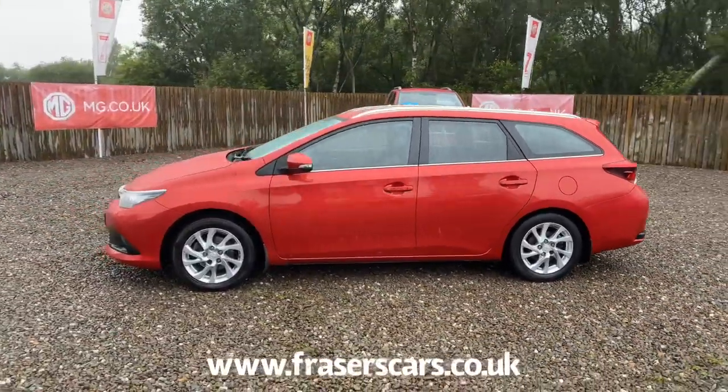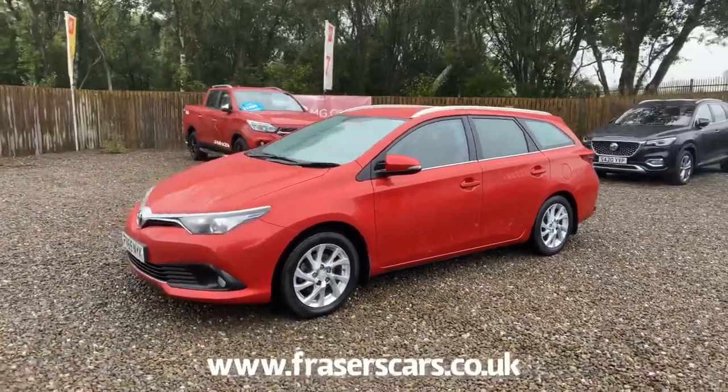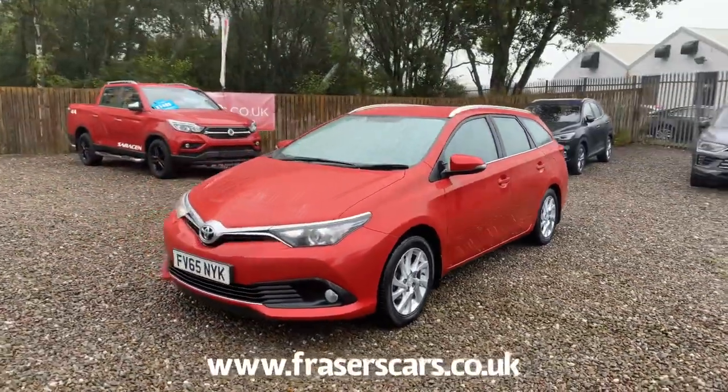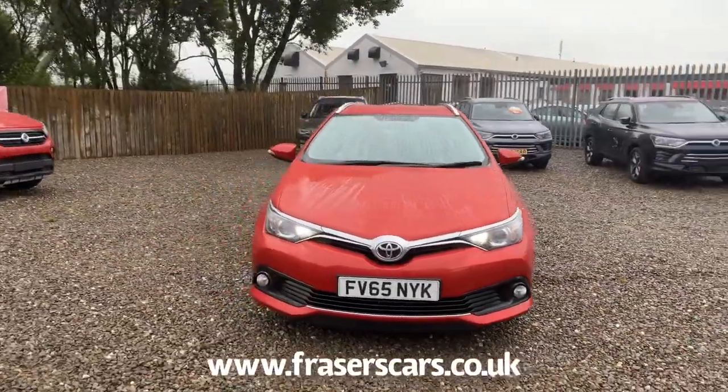You can also view the car online at www.fraserscars.co.uk, or you can give the sales team a call on 01324 632 3333. Thanks for watching.